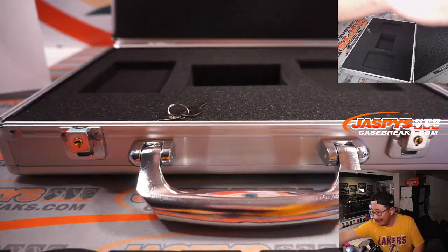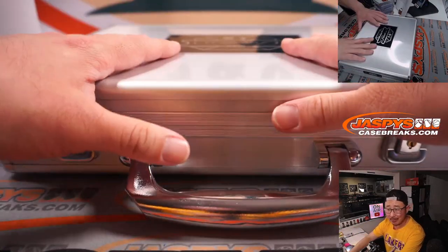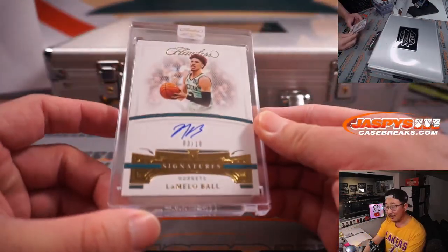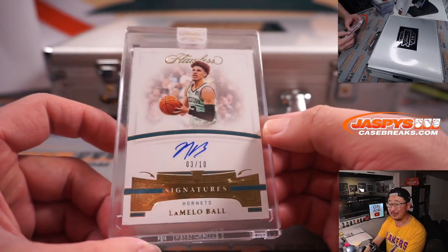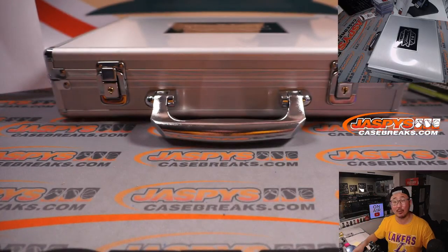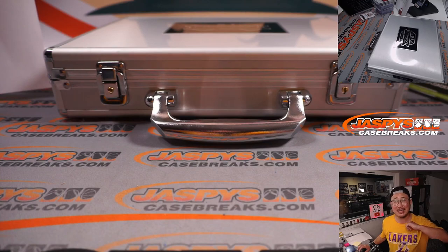And there you go, gang — the case is closed on Pick Your Team 3. We got Pick Your Team 4 in the store right now, go get them. Another final look at that LaMelo Ball — congrats, Gretchen. Congrats everybody who got cards. Thanks everyone for giving this a shot. High risk, high reward — but stuff like this makes it worth it. I'm Joe for JaspeysCaseBreaks.com, and I will see you next time for the next break.